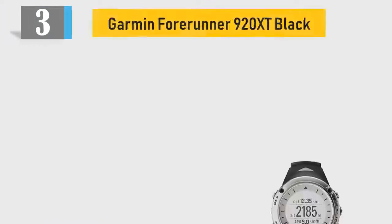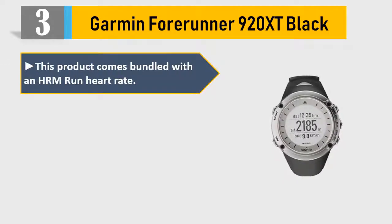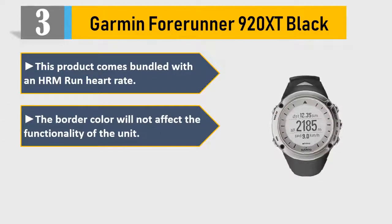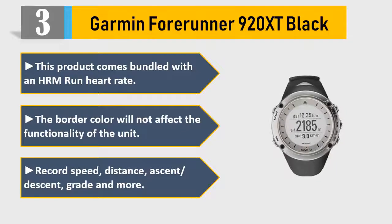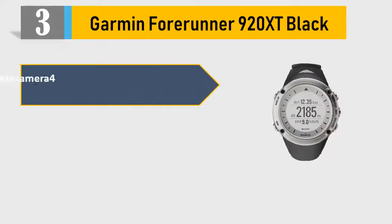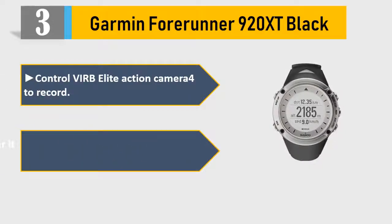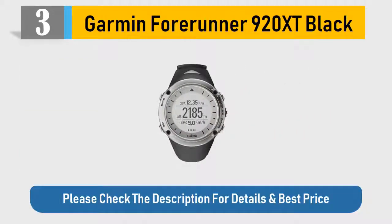Number 3: Garmin Forerunner 920XT Black. This product comes bundled with an HRM Run heart rate monitor. Record speed, distance, ascent/descent, grade, and more. Control VIRB Elite Action Camera to record. When used with a power meter, it estimates VO2 max for cycling. Please check the description for details and best price.